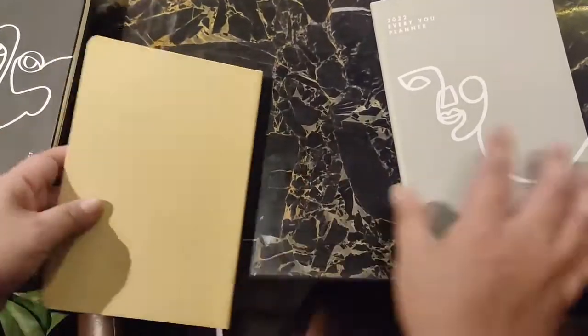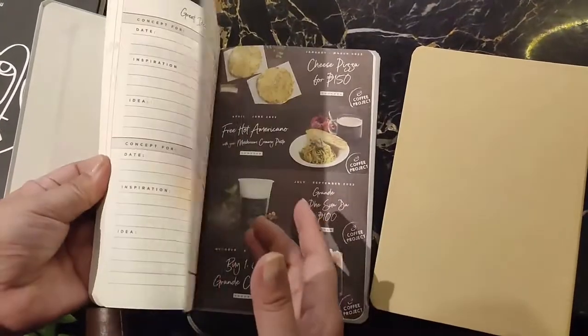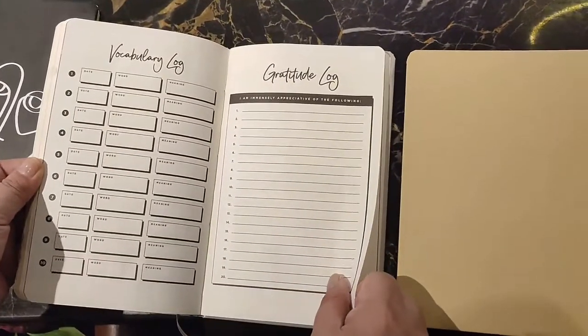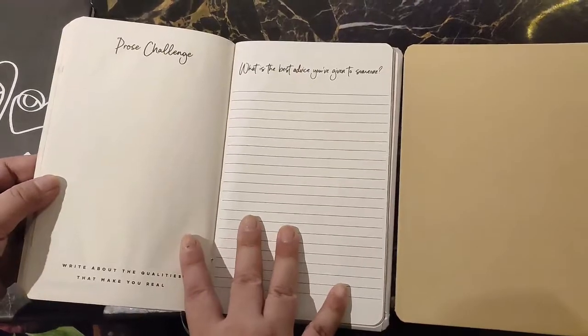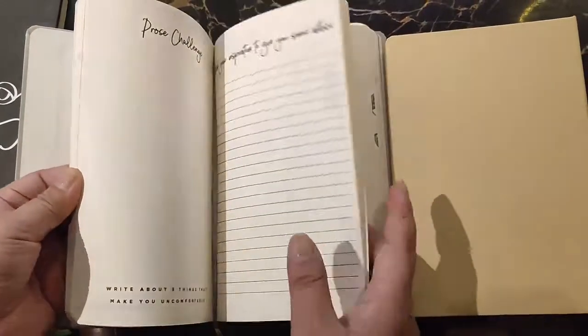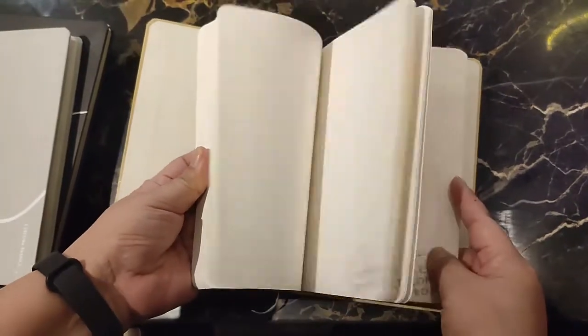The fourth and last planner is more for the writer. It has a gratitude log, vocabulary log, and prose challenge — anything that would trigger your writing muse. They have writing prompts which is very helpful especially when you're suffering from writer's block.